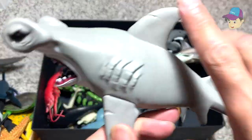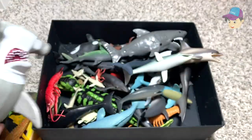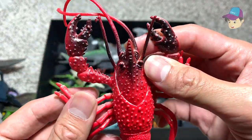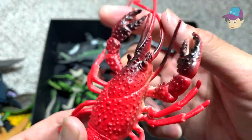Hammerhead shark right over here — you can see the head looks like the shape of a hammer. And this beautiful red lobster has two really long feelers and two huge pincers.